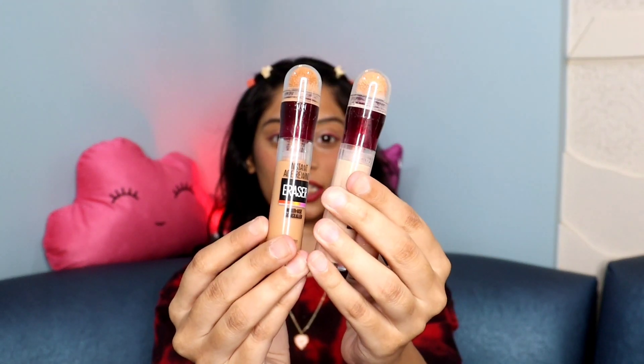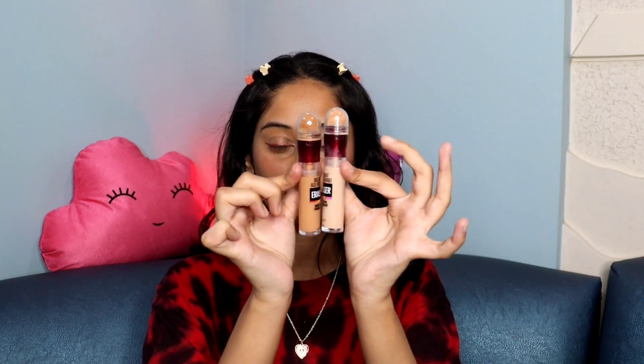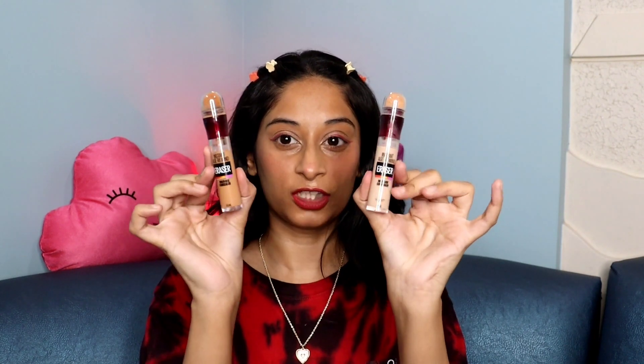Moving on to makeup — the first products are concealers. These are the Maybelline Age Rewind concealer. I have two shades: 144 Caramel, which I use for cancelling out darkness, and 120 Light, which I use as a highlighting concealer. Today I've applied it around my eyes, nose, and lips, and you can see how good my finish looks with my face evened out. Definitely a thumbs up!